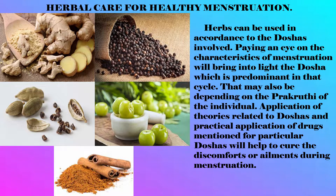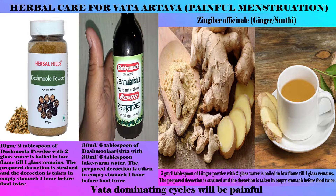For herbal care for healthy menstruation, herbs can be used in accordance with the doshas involved. Paying attention to the characteristics of menstruation will bring to light the predominant dosha in that cycle, which may also depend on the prakriti of the individual. Application of therapies related to doshas and practical application of drugs mentioned for particular doshas will help cure discomforts during menstruation. In Vata-dominating cycles, which will be painful, Shatamuli can mainly be used due to its action of pacifying Vata dosha.